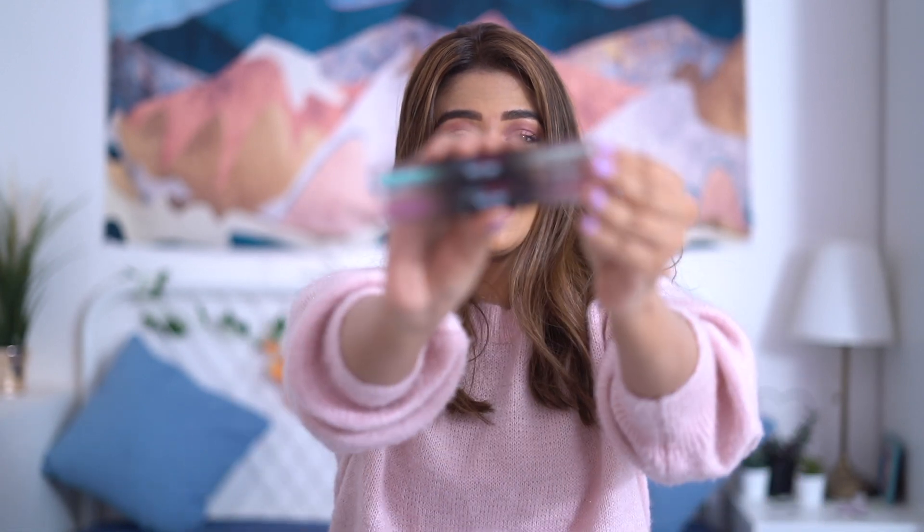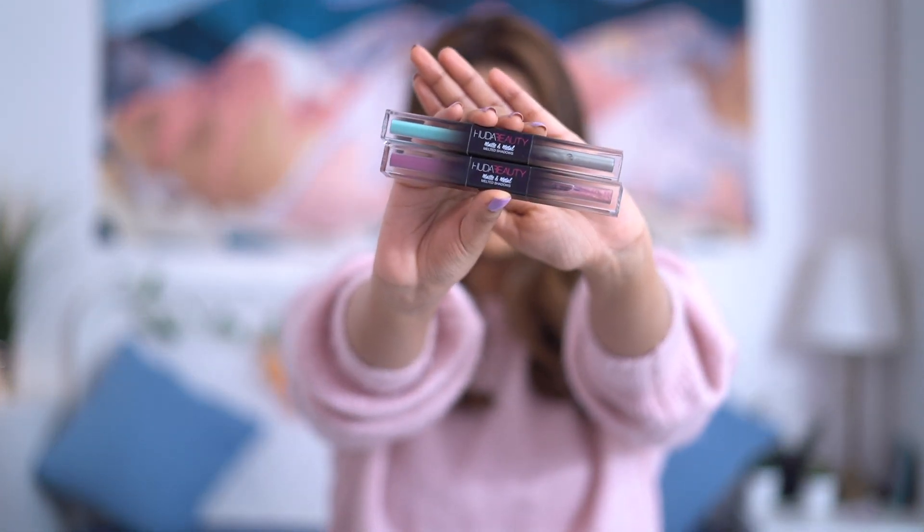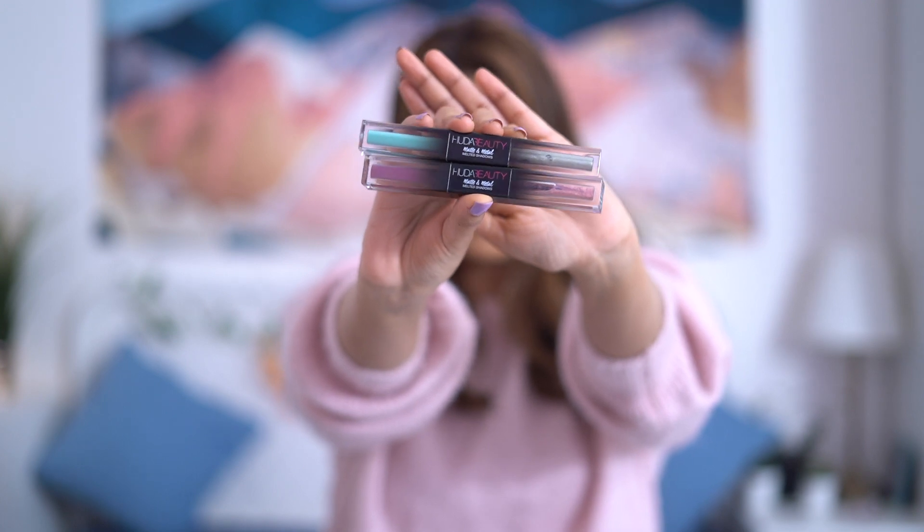The next product is from Huda Beauty. I picked up two Matte and Metal eyeshadows — I've been eyeing these since forever and finally got my hands on them. The first is in the shades Minted and Dinero, and the second one is in the shades Silk Bomber and Bubblegum.